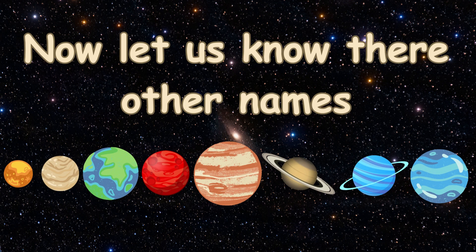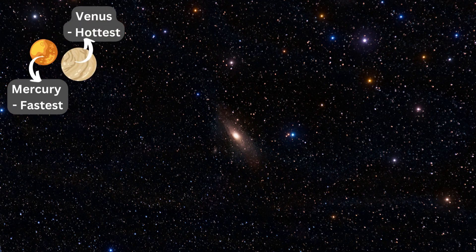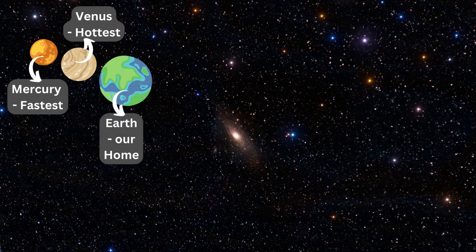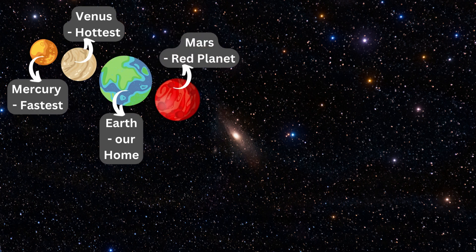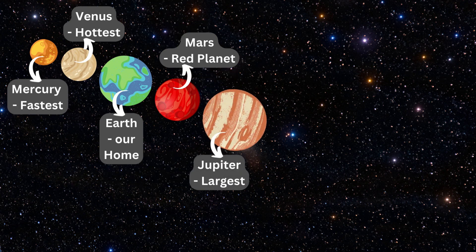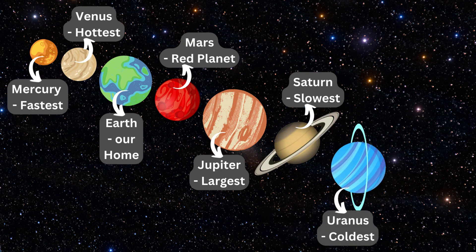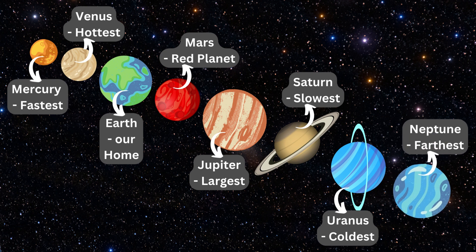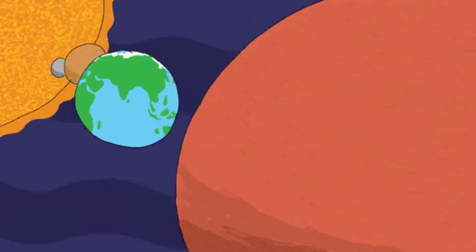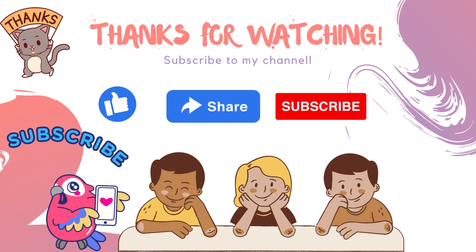Now let us know their other names. Mercury — Fastest. Venus — Hottest. Earth — Our Home. Mars — Red Planet. Jupiter — Largest. Saturn — Slowest. Uranus — Coldest. Neptune — Farthest. Thank you kids for learning with me, bye-bye, see you in the next video!